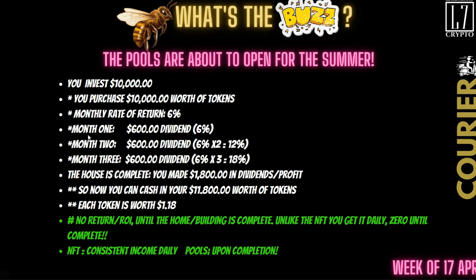There is a big difference between this and the NFTs. If you purchase this pool and it takes Matthias and the team a year to complete the renovation, you do not get a damn penny for a year. There is no return and no ROI until the building or the home is complete. If it takes 18 months, you're not getting anything until the project is done. In comparison, with the NFTs you get it every day — every couple of seconds you can see your money tick up until you hit your 300%.